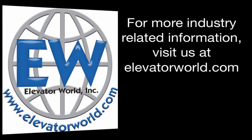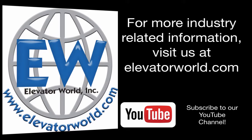For more industry-related information, visit us at elevatorworld.com and subscribe to our YouTube channel.